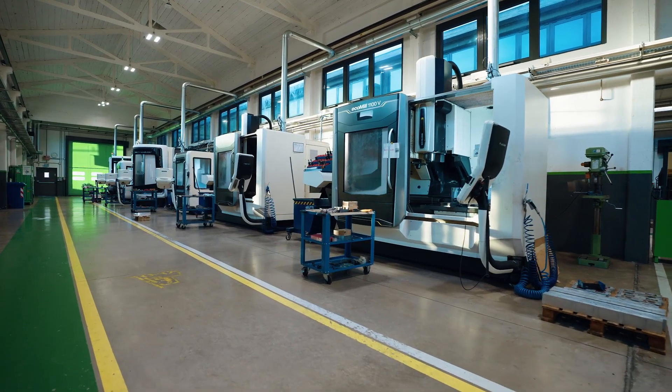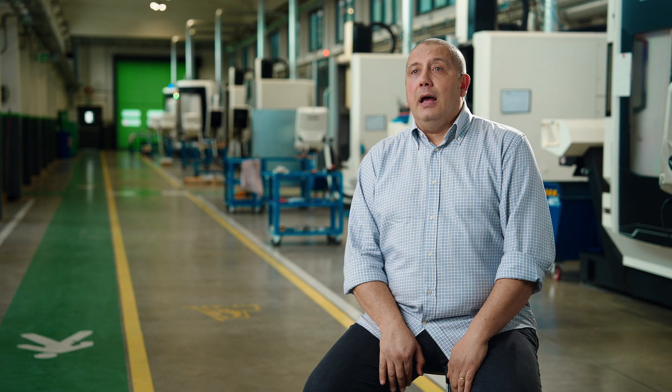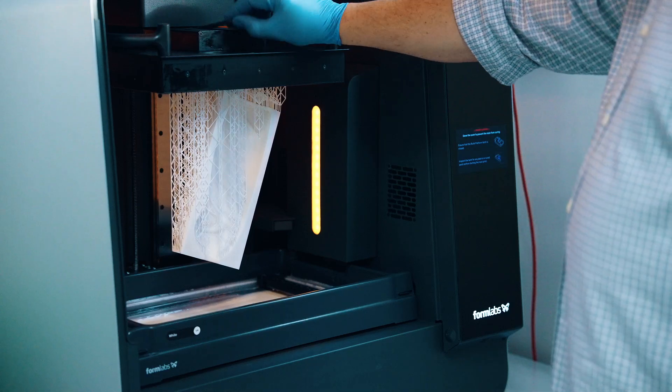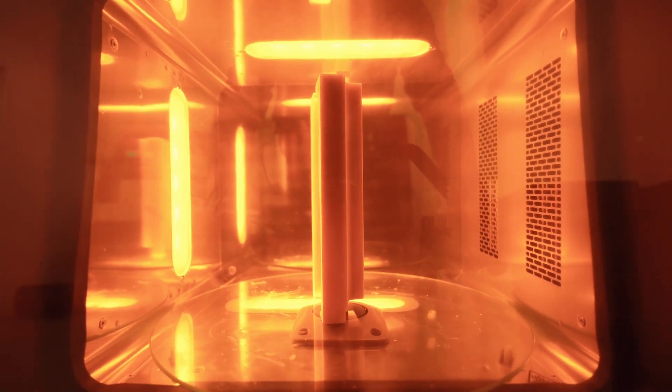For a company like Unilever that does consumer goods, you must be in the market as soon as possible, or before your competitors. You need to offer consumers the best product with the best price in the shortest time possible. And the 3D printer — in this case the Formlabs machine — helps us to speed up our process.